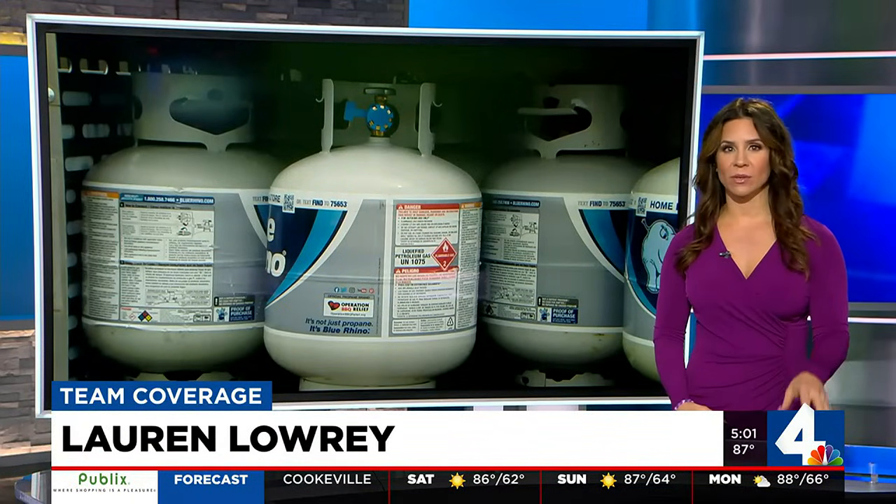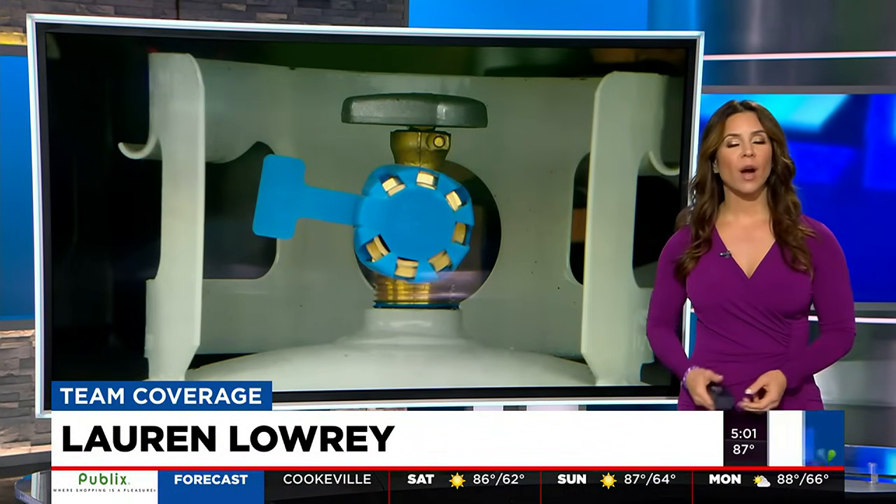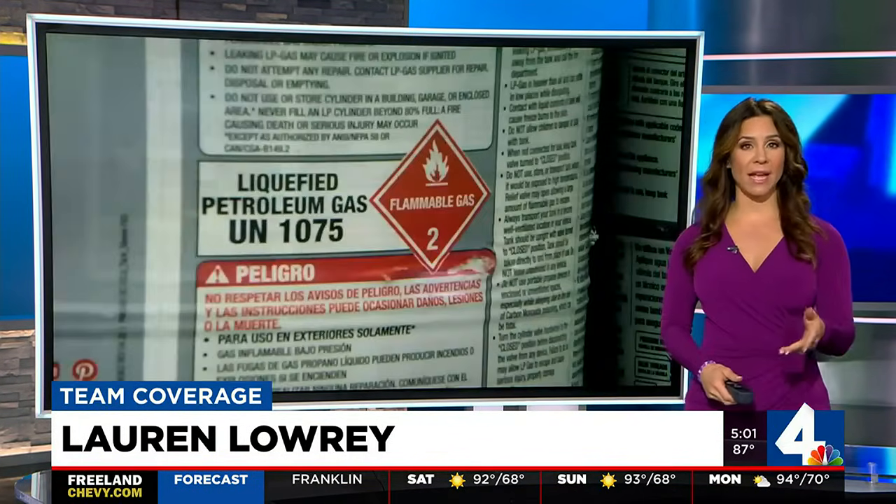It's worth noting propane is a very dangerous gas. Experts say it can easily explode if it's not handled properly. Our Brendan Tierney has a look at the signs your tank might actually be leaking.